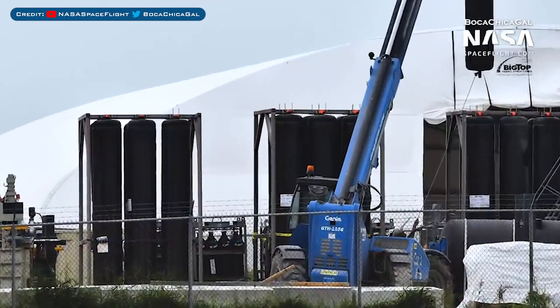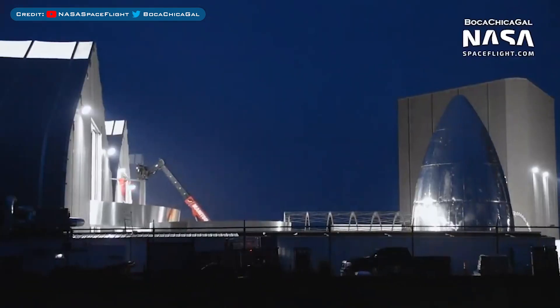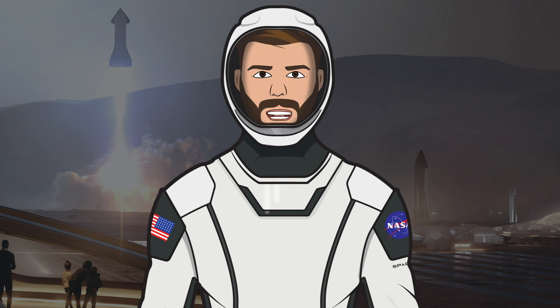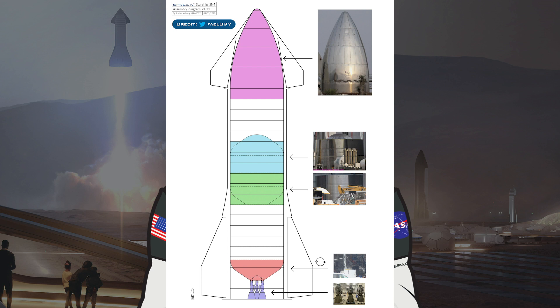More components have arrived in Boca Chica — what appears to be a whole bunch of COPVs. These were also on the side of SN3 and are used for storing fluids under pressure for other components in the rocket. A ring has been moved into the tent, so progression seems to be happening really fast on SN4. I think that by next week we could potentially see at least half of it stacked. Musk also just posted a picture on Twitter of a header tank attached to a bulkhead — really cool to share.